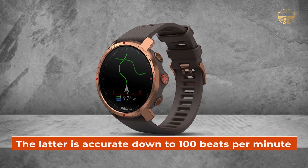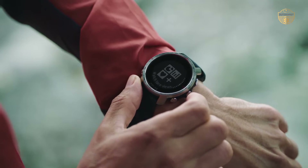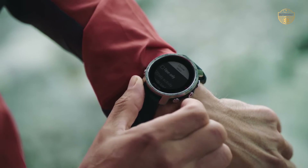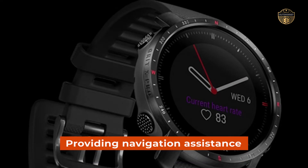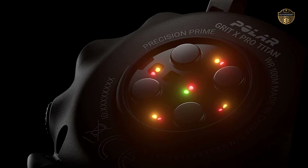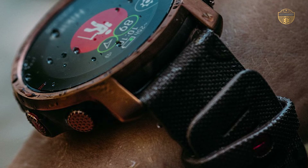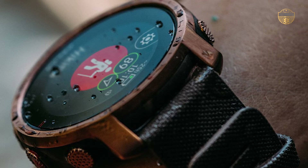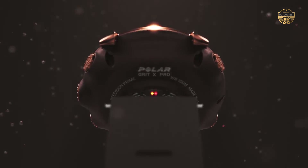The heart rate monitoring is accurate thanks to the world-renowned wrist-based heart rate monitoring feature, which takes readings from your wrist using electrodes, as well as providing navigation assistance. The watch has full automatic overnight recovery measurements so that you can track your sleep habits and see how much rest you got during the night, in order to make better choices for tomorrow's training session or activity. Overall, this is one tough watch that will withstand any physical challenge thrown at it.